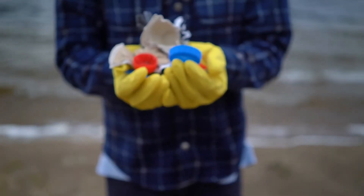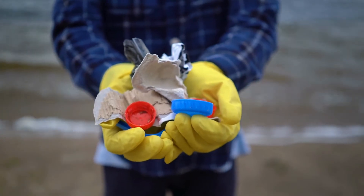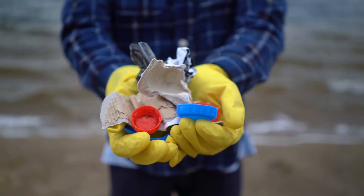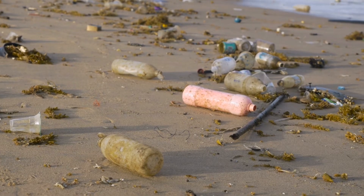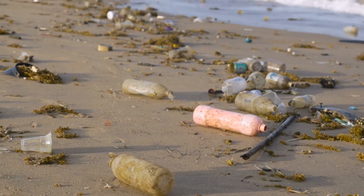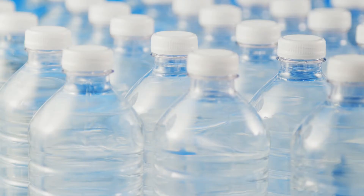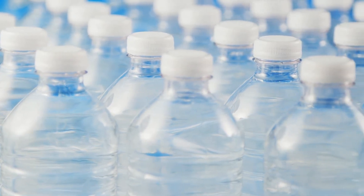25% of consumers are extremely concerned about plastic packaging. 42% of consumers think manufacturers should prioritize recyclable packaging. 21% of consumers think the industry should set up a system for packaging that is completely free of plastic. Here are our top 5 alternatives to plastic packaging.